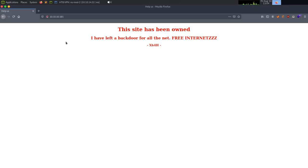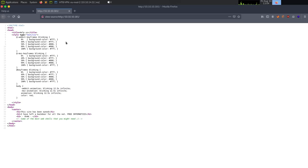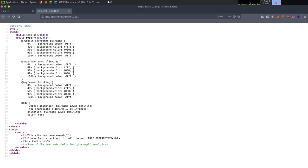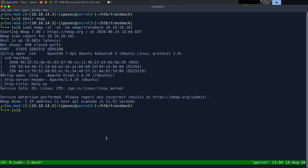We get a message that says 'This site has been owned. I left a backdoor for all the net — free internets, xh4h.' Looking at the source code, there's a comment listing some of the best web shells you might need. So at this point I want to look for some type of shell left behind, because that's what the page says.